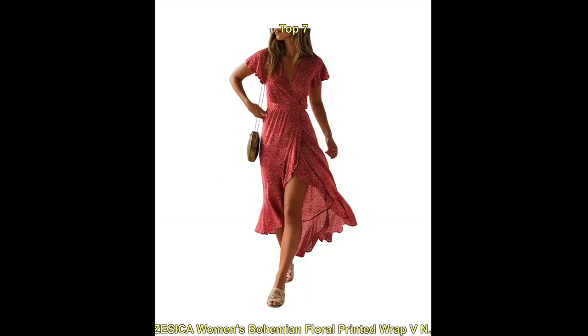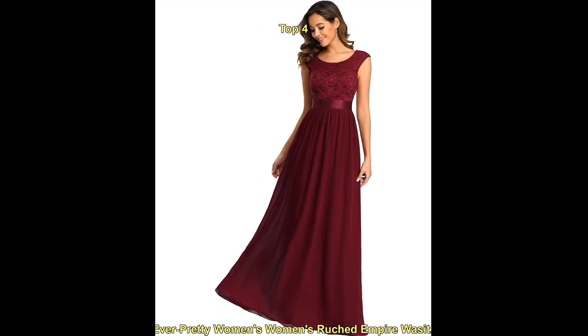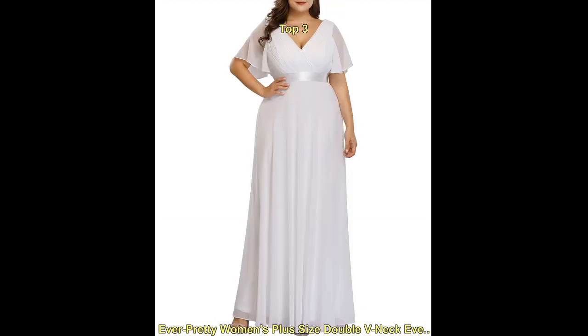These dresses typically feature lightweight, flowy fabrics such as chiffon or lace, and often have sleeves that are sheer or semi-sheer to provide coverage while still allowing for a breezy, beachy feel.